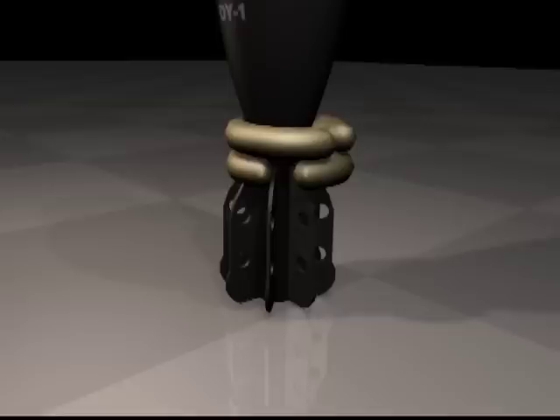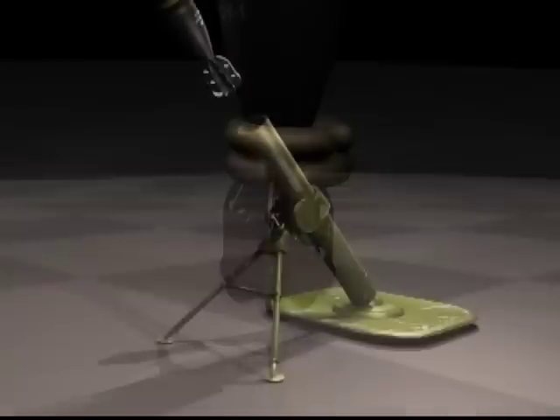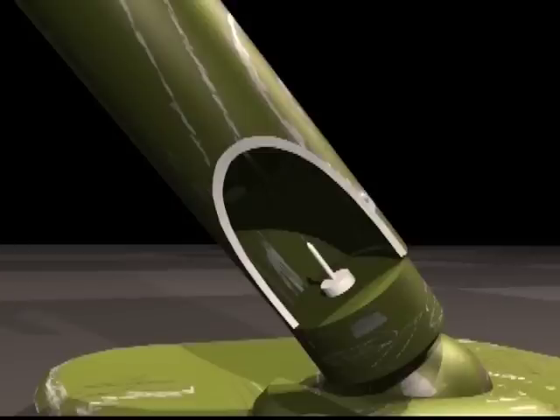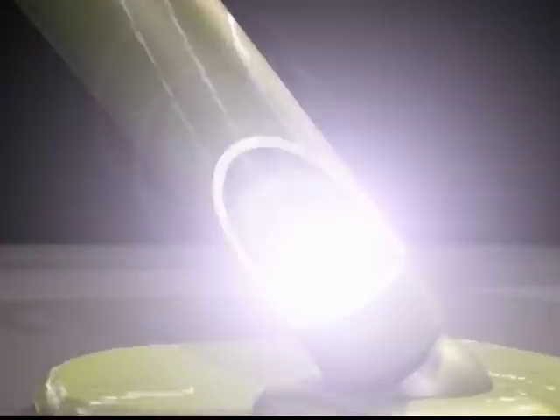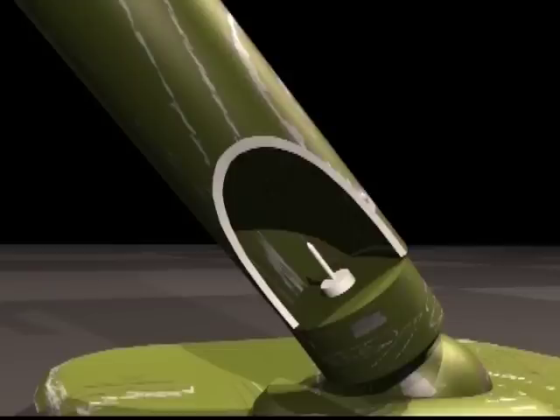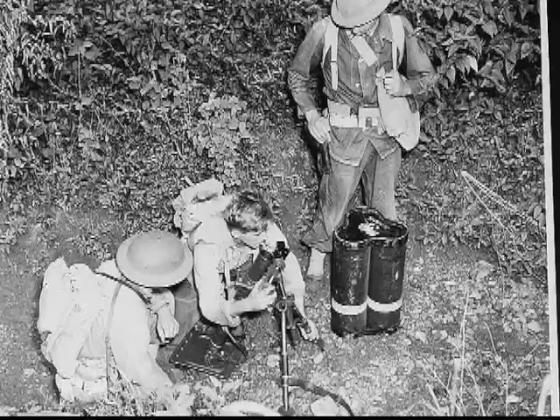Depending on the range of the target, the more propellant, the further they can fly. The round is then armed and dropped into the muzzle of the barrel. The round slides down and strikes a fixed firing pin at the base of the tube. The propellant is ignited, and the expanding gases force the round out of the tube at high speed. Larger versions can be electrically operated, or may have a firing pin system similar to an artillery piece.